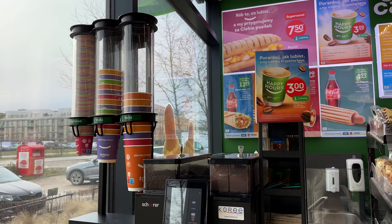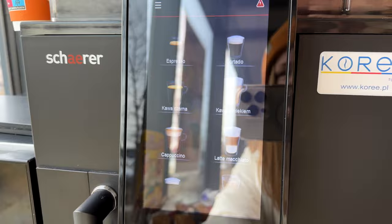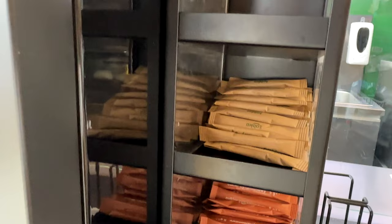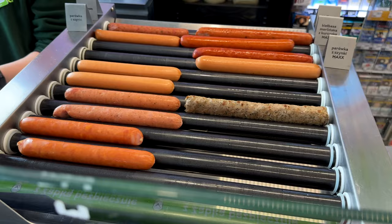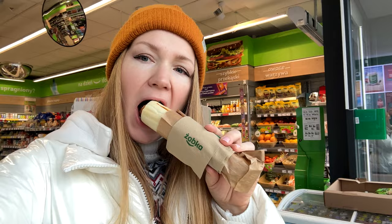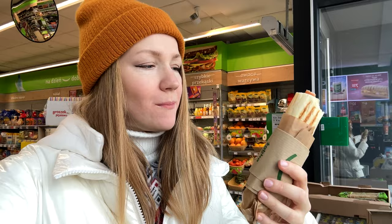Żabka stores have a coffee machine inside, which is very convenient. Not only espresso, but also cappuccino, latte, and different options. Here's sugar to add if you want. And of course, hot dogs — I particularly love French hot dogs. So I got my hot dog and coffee as a snack.